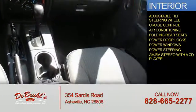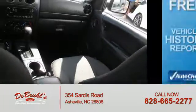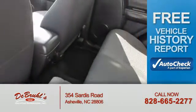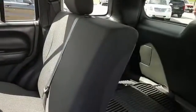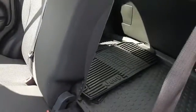An AM-FM stereo with a CD player. Be confident in your purchase with an AutoCheck Vehicle History Report, the industry's trusted vehicle history provider. Let us put you in the driver's seat today — call or click to contact us.